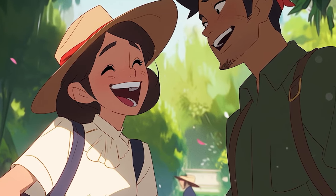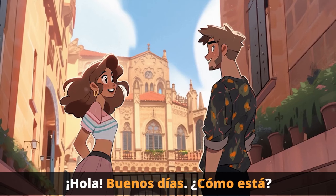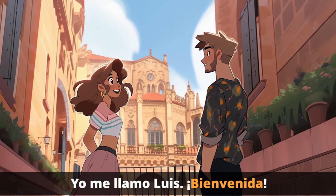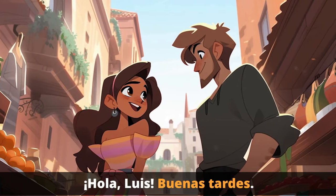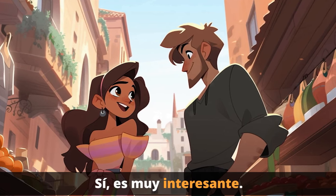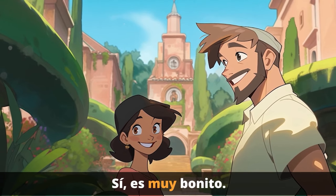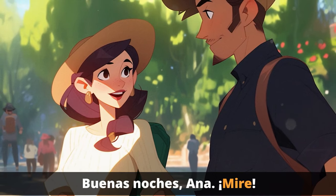Make sure you watch until the very end to find out what happens! [Story begins] Hola, buenos días. ¿Cómo está? Buenos días. Bien, gracias. ¿Y usted? Bien, gracias. Me llamo Ana. Yo me llamo Luis. Bienvenida. [Later] Hola, Luis. Buenas tardes. Buenas tardes, Ana. ¿Cómo está? Bien, gracias. ¡Este mercado es interesante! ¡Sí, es muy interesante! [Later] ¡Hola! ¡Buenas tardes! ¡Es bonito! ¡Sí, es muy bonito! [Evening] Buenas noches, Luis. Adiós. Buenas noches, Ana. ¡Mire!